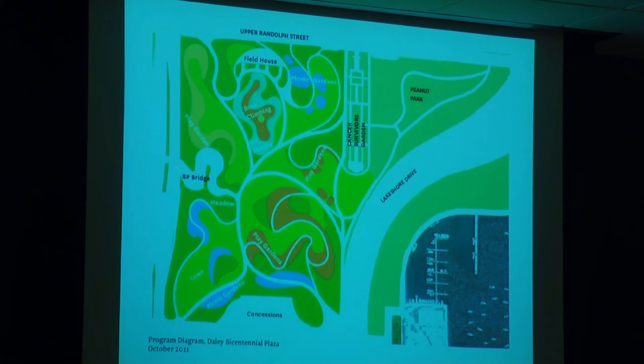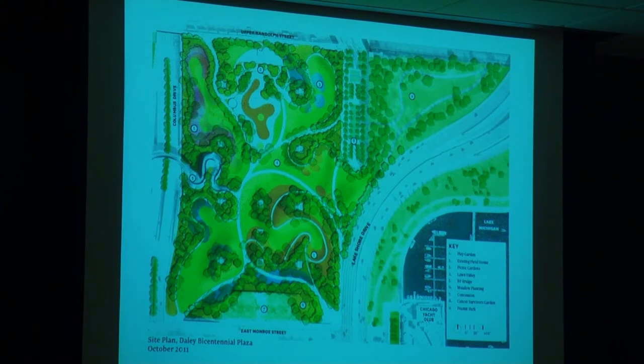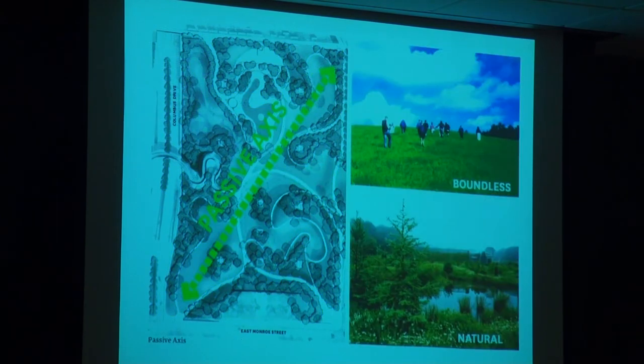Here you see some of the elements coming more strictly into focus — gardens, play areas, meadows, lawns, rock climbing potentially, ice skating, and the character of the overall plan. You can see the connections being made at the corners and at the edges. The Cancer Survivor Garden remains in its current configuration.